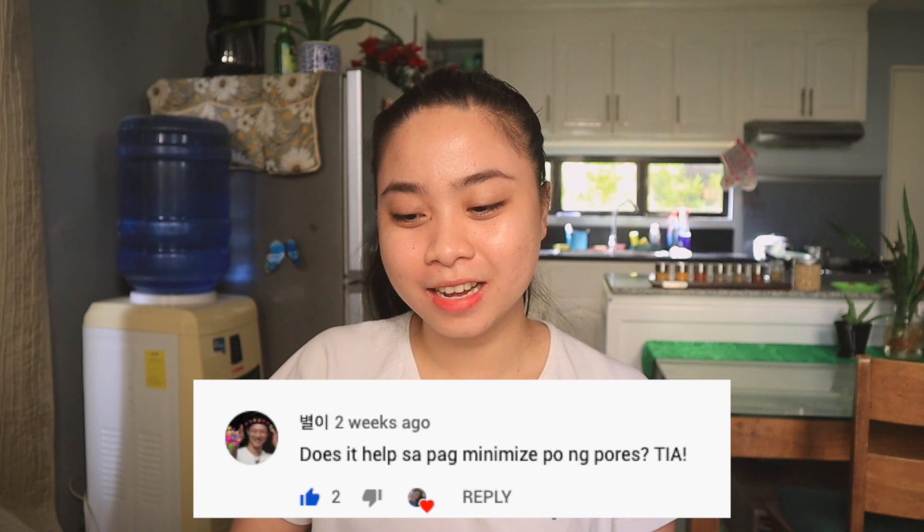And next: 'Does it help minimize pores?' No, it did not help me minimize my pores. Thank you for your comment.